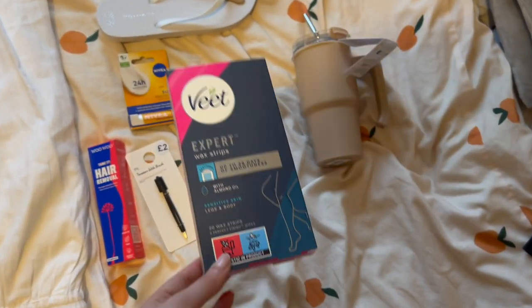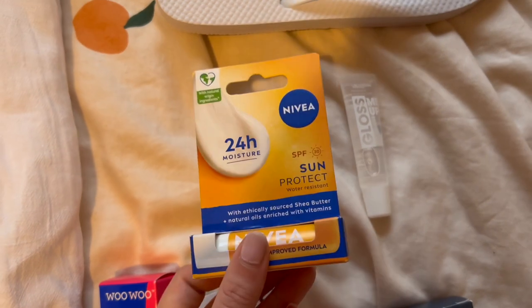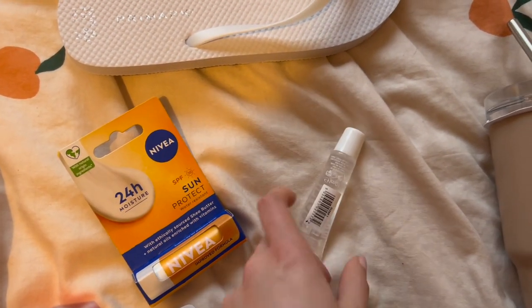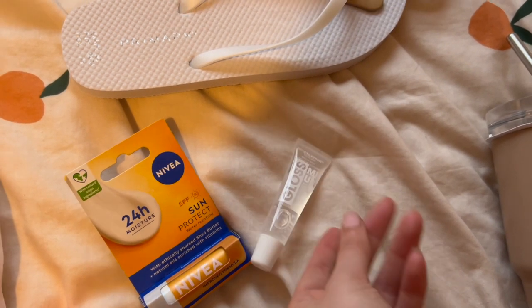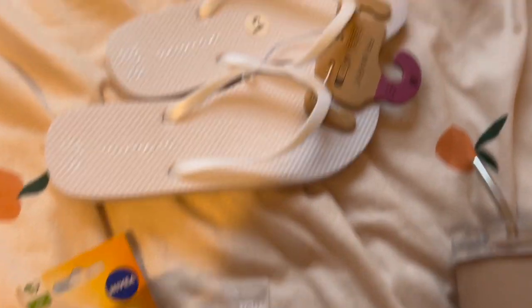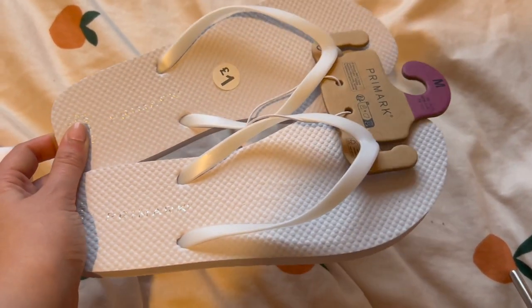I've got two lip things — a Nivea lip protect and a little lip gloss, because why not? It looks nice. Me and Katie bought the same one so we wanted to try it out. I've got some flip-flops, just one pound from Primark — you can't really go wrong with them.